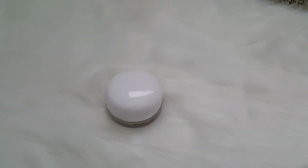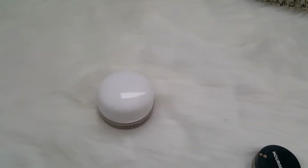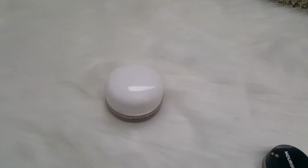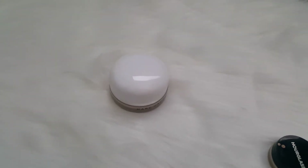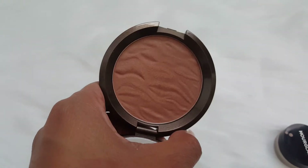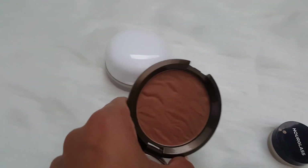For bronzer, I'm going to use the Becca Bronzed Bondi sunlit bronzer. Let me open it and show you what it looks like. It is very pretty — it does look a little dark in the pan, but it applies very nicely on the face.